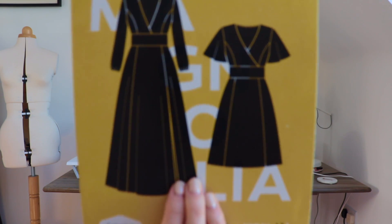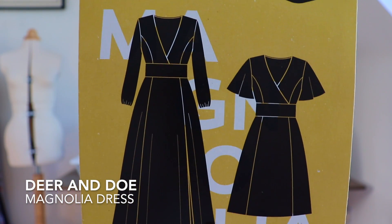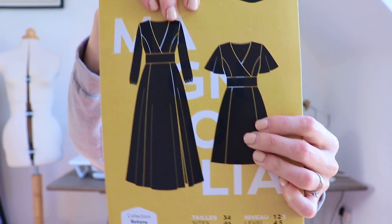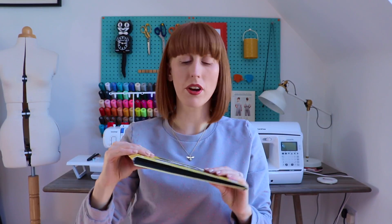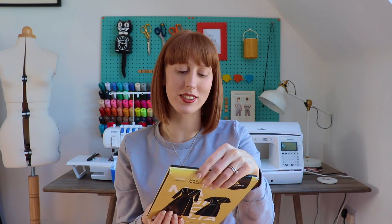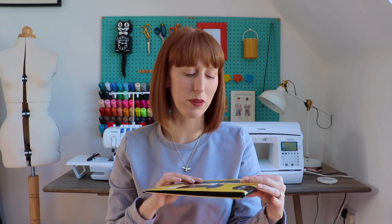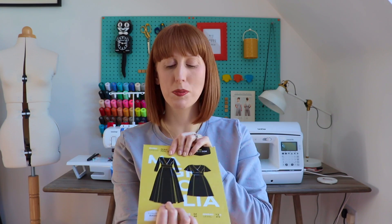A third pattern — I am in love with this, and again from my Make 9 — is the Deer and Doe Magnolia. I'm really keen on the maxi dress version. I haven't got any fabric in mind for that yet, and I think I need an occasion to wear it — though maybe I don't. I'm going to be on the lookout for fabric and I think it's more of a summer make. I've been so excited about making that for such a long time.